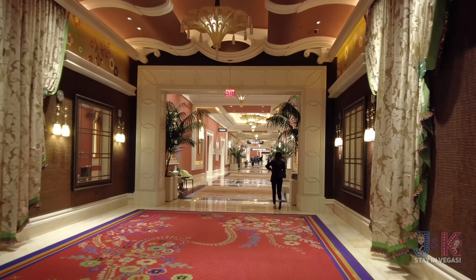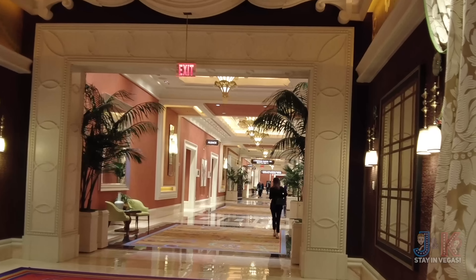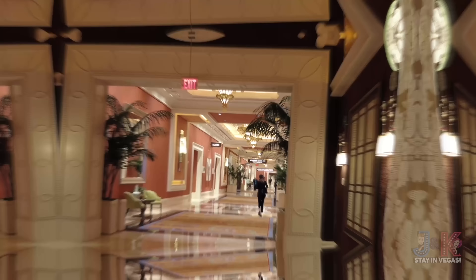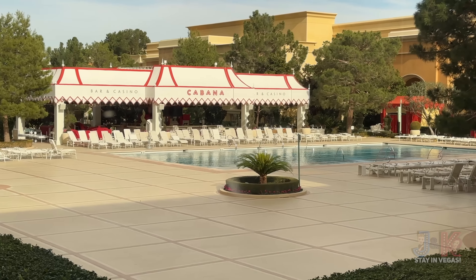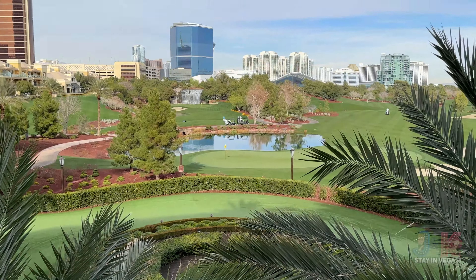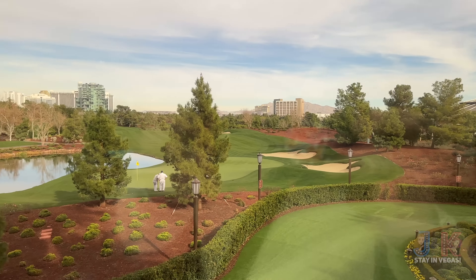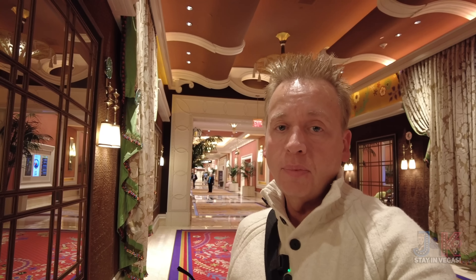Down here are the wedding salons and convention area. Just down over here, you can go through the convention area and get a great look at the pool — the Encore nightclub pool — and also the promenade, which overlooks the Wynn Golf Course. Some great views down there. This will eventually loop around, like the Bellagio does, all the way down to the Wynn Buffet. But we're going to keep going on the tour and I'll show you that in just a few moments.